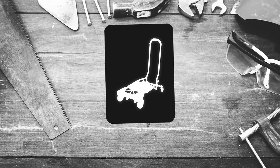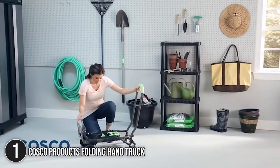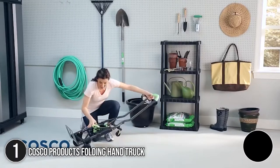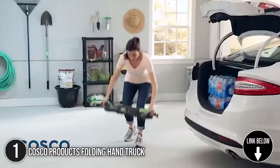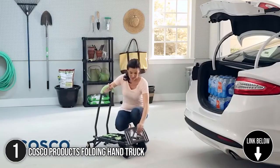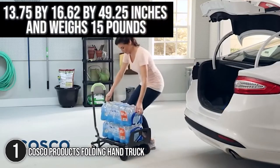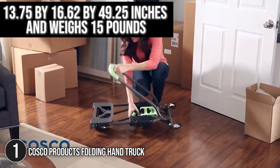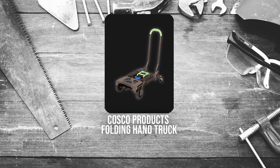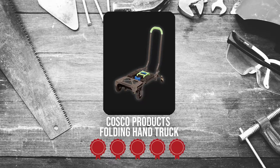The first convertible handtruck on our list is the Costco Products Folding Handtruck. Move oversized items of all shapes around the home or office with the Costco Products Folding Handtruck. Whether you are moving boxes or unloading the car, this lightweight handtruck does all the heavy lifting. In terms of size, it measures 13.75 x 16.62 x 49.25 inches and weighs 15 pounds. Trustedshoppingguide.com has awarded the Costco Products Folding Handtruck a 5 badge rating.